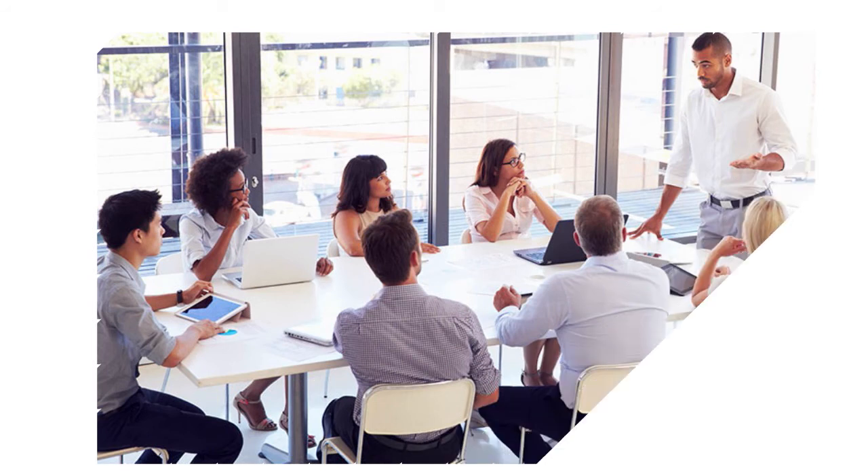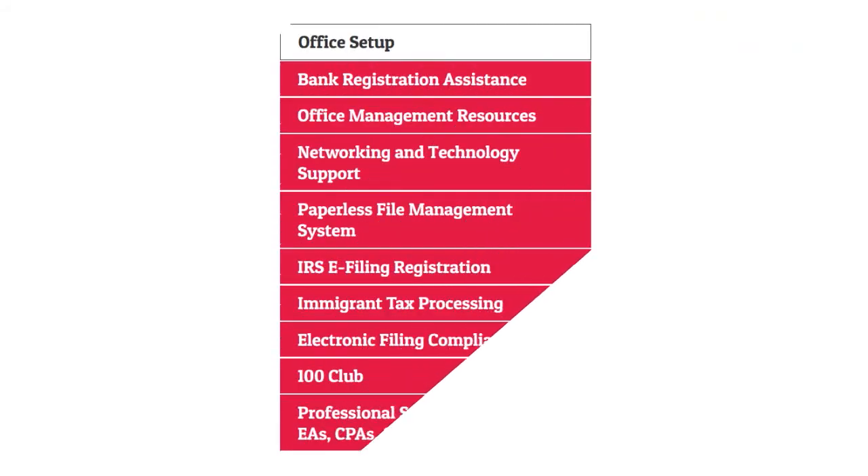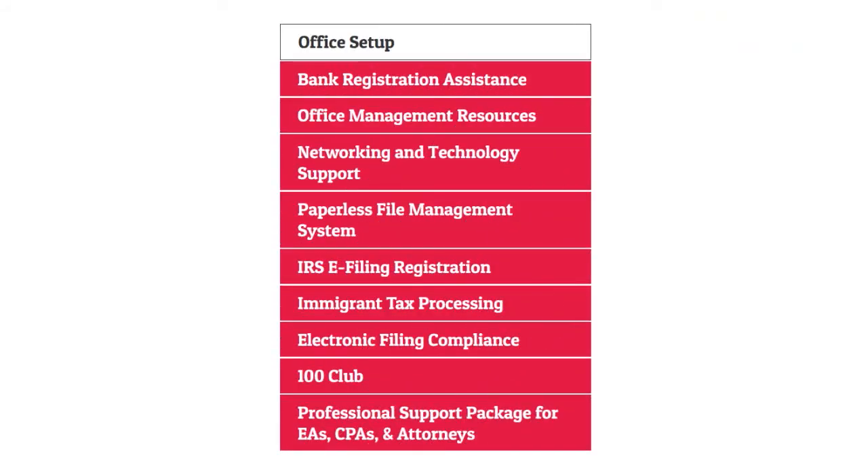They also help you with office setup, especially if you are interested in learning how to start a tax business. They offer everything from bank registration assistance, office management resources, and networking and technology support, all the way to paperless file management systems and EFIN filing registration.